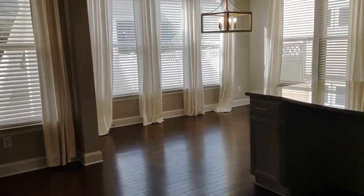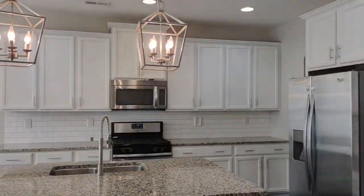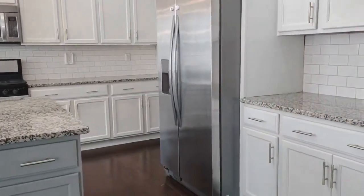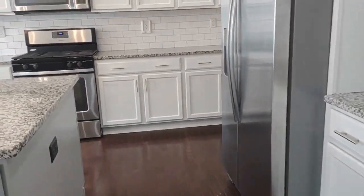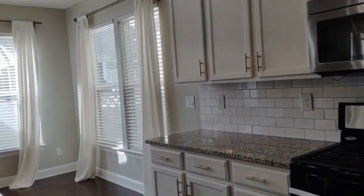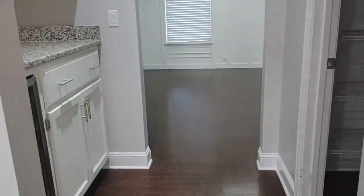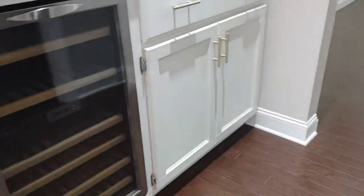The breakfast nook and kitchen area have unique lighting, matching appliances, granite countertops, and mini cabinets. To our right we have an area that has a wine cooler.